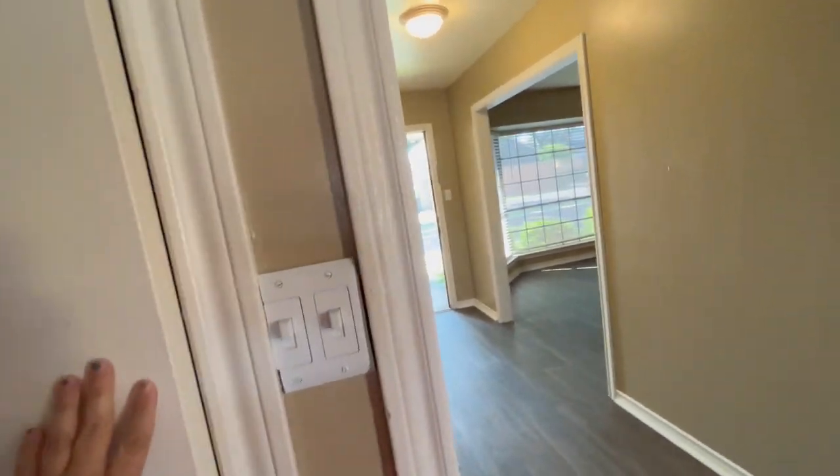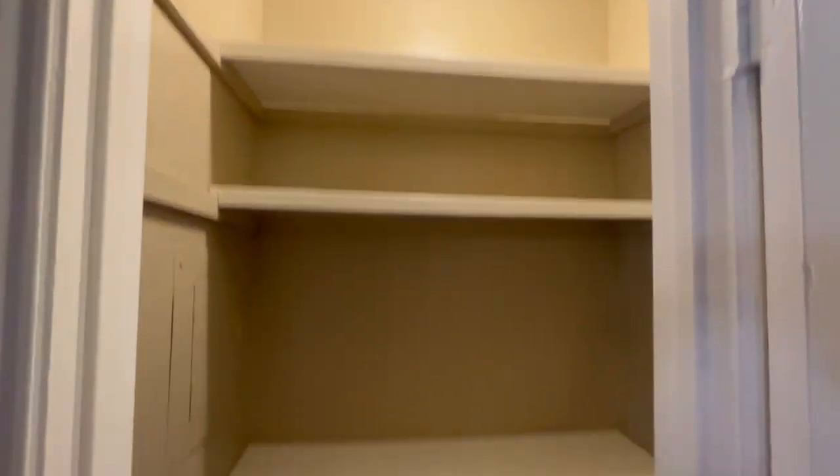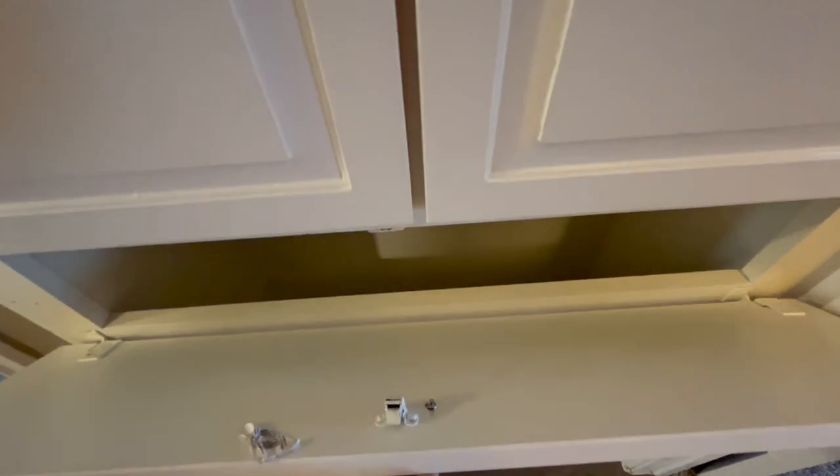This would be your AC closet. Then coming off your hallway you have this nice large closet, your linen closet, and an additional linen closet area with shelves. Best of all, there's a built-in drop box here for your laundry.